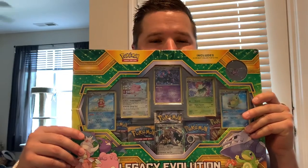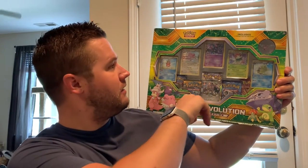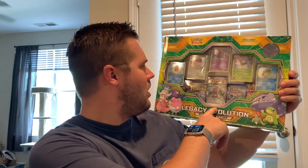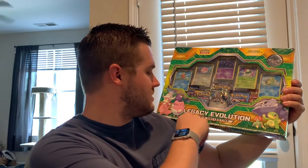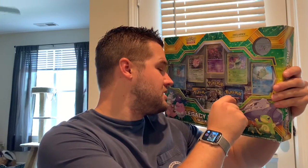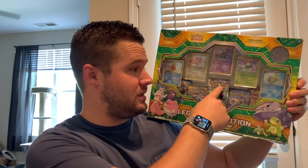And then I saw this big box — the Legacy Evolution Pin Collection. This one has Slowking, Blissey, Crobat, Blossom, Politoed, and Steelix EX — all holos, it looks like. And it also has five packs in here: Steam Siege, Evolutions, Sun and Moon original, and other Evolutions, plus a Crobat pin, which is pretty sweet.